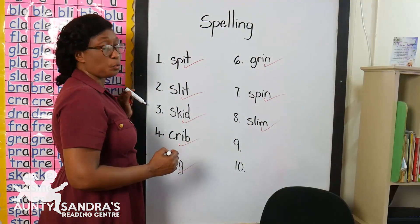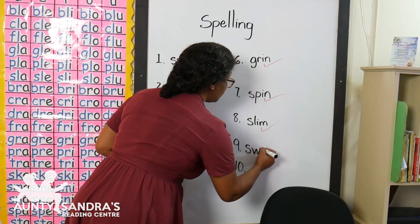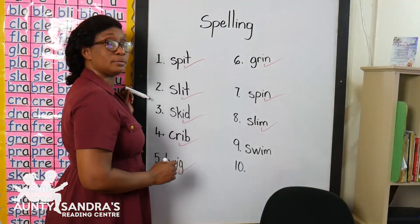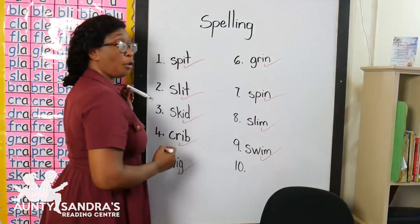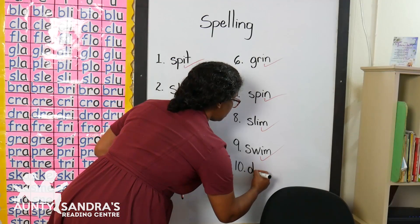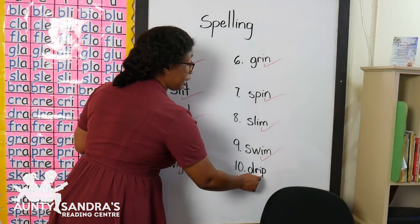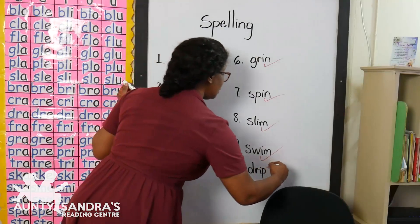Our next word is sw-i-m, swim. Did you write sw-i-m, swim? Wow, amazing. And our next word is dr-i-p, drip. Did you write dr-i-p, drip? Wow, good job.